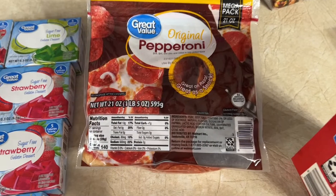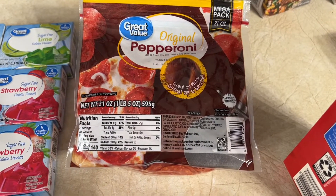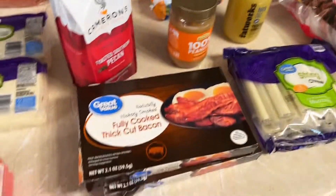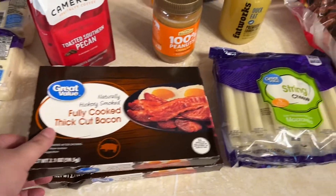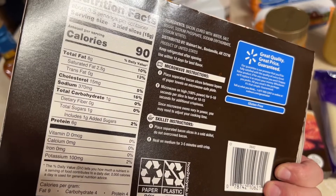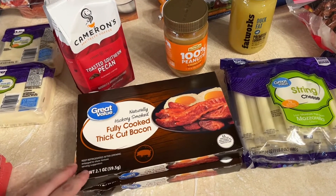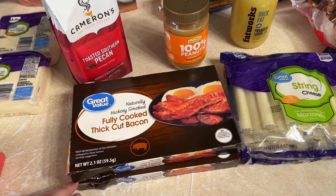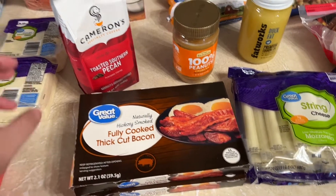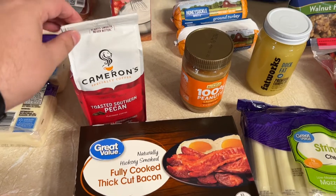I got a big bag of original pepperoni. I like turkey pepperoni, but this bag was bigger and cheaper so I got it — less than a carb per serving. This fully cooked bacon has one carb per serving. I get the fully cooked kind because it's just easier than always cooking bacon — you just pop it in the microwave in a paper towel and you're good to go. Some Cameron's coffee — this is the kind my mom and Tim like, so I always get it.